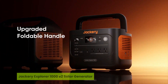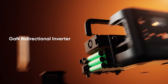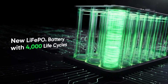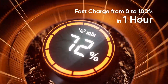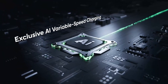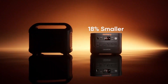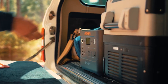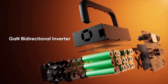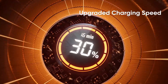At number two is the Jackery Explorer 1000 V2 Solar Generator. Imagine saving your entire fridge full of food during a power outage without gas, noise, or stress. The Jackery Explorer 1000 V2 makes that peace of mind a reality. With a 1070 watt-hour LFP battery and 1500 watt surge, it powers refrigerators, fans, and lights all at once without breaking a sweat. What makes it one of the best solar generators for refrigerator backup is its ultra-portability at just 23.8 pounds, fast one-hour emergency charging via the Jackery app, and solid 10-year lifespan.